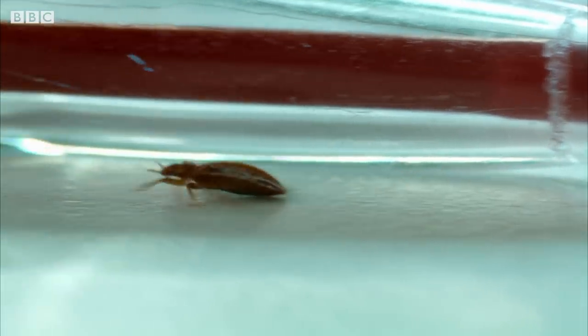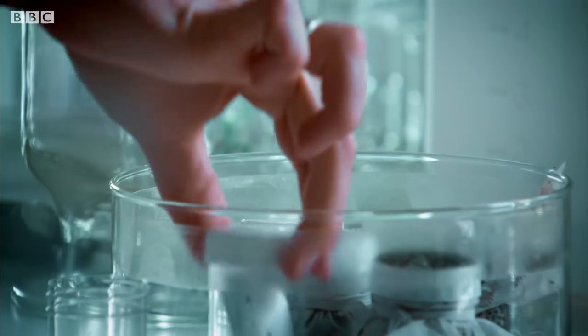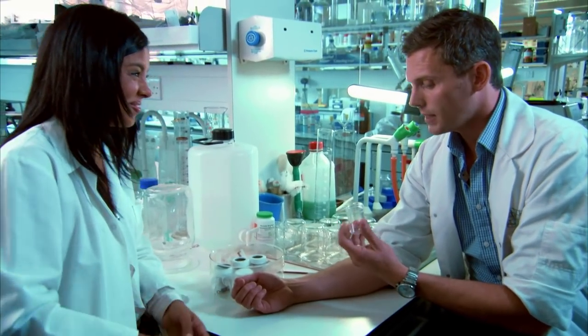James knows all too well what it's like when the bed bugs bite. So what does a bite feel like? I'm going to show you, because I'm going to get one of these bed bugs out and actually stick it on my arm. And when it starts to feed, I'll lift off the pot so you can get a closer look.